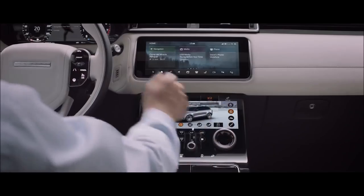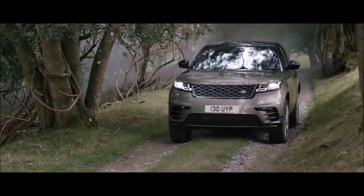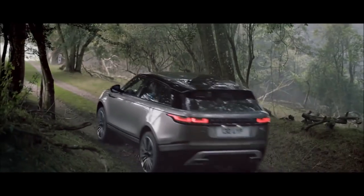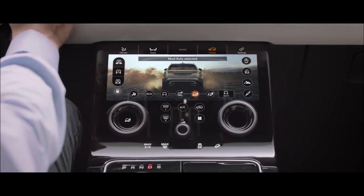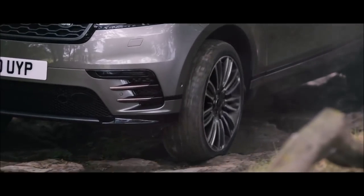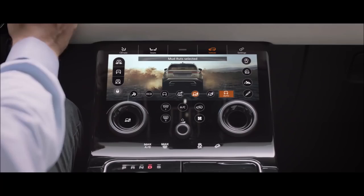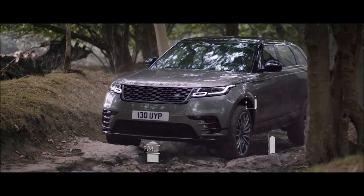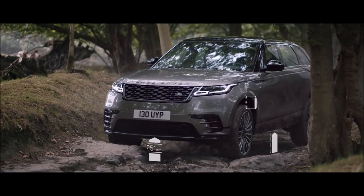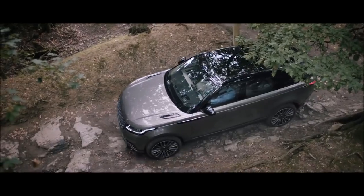All-Terrain Progress Control is a state-of-the-art system that lets you set a constant speed to enhance control on challenging surfaces. Standard Terrain Response allows you to adjust the vehicle's setup according to the driving conditions for outstanding off-road capability whatever the terrain, while Terrain Response 2 automatically selects the best driving modes. The air suspension can also raise the vehicle to 251 millimetres, delivering class-leading ground clearance, approach, break-over and departure angles.